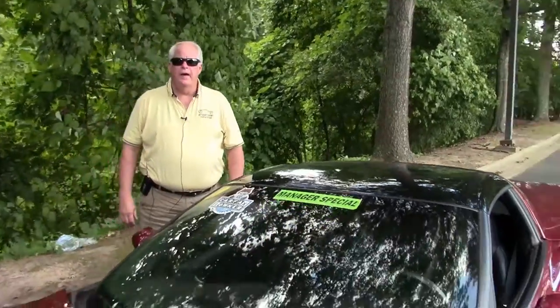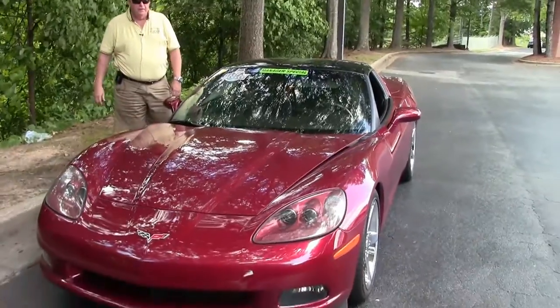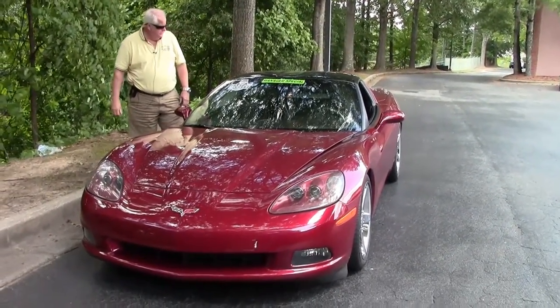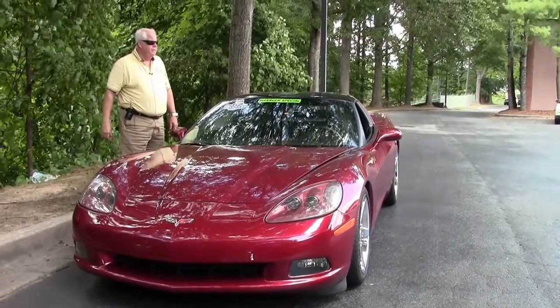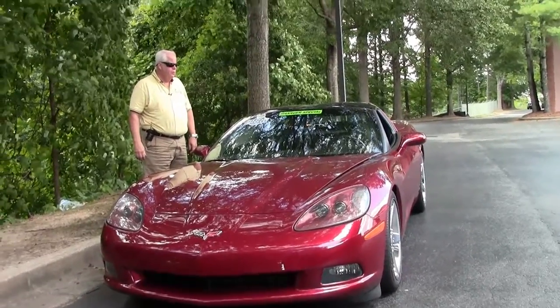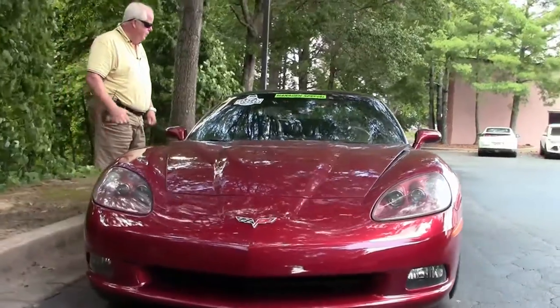Hello folks, welcome to Buy-A-Vet. My name is Rick Engel. Today I'm going to show you this 2007 Monterey Red with black interior, 2LT Z51. As you can see it's our manager special. It's a one-owner Carfax with a free two-year indoor 50,000 mile limited Buy-A-Vet warranty.